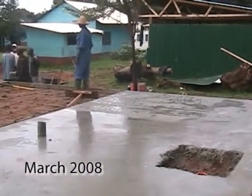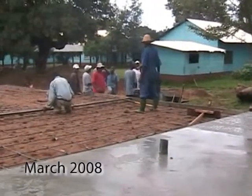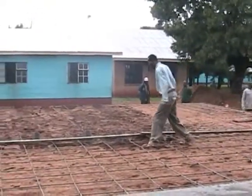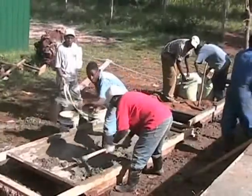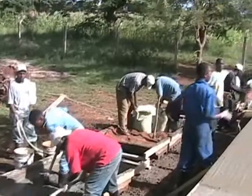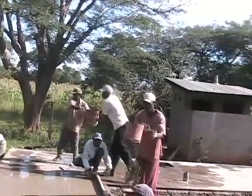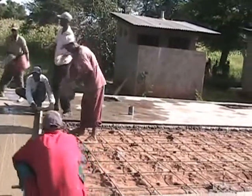We have got the first pour in the Infectious Ward building under control. The second pour is going to be today, and the third pour is going to be tomorrow. This is the mixing of concrete at the Infectious Ward building. All the concrete is mixed by hand.